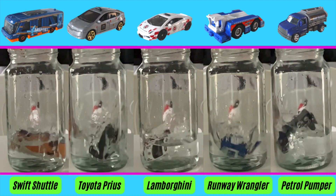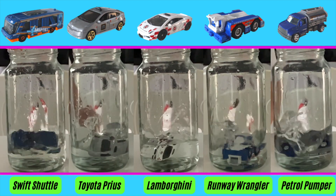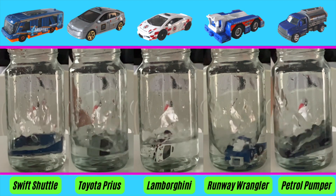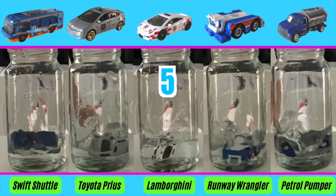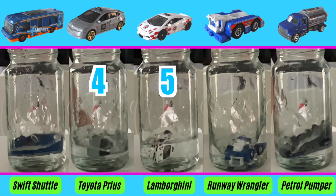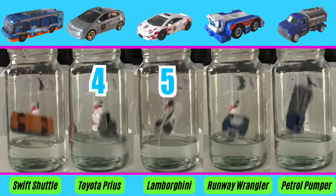All right, let's take a look at these splashes right next to each other. We've got all five cars going into the bottle to compare the splashes. We're going to rank them one through five, starting with fifth place. I would say the one with the least amount of splash is the Lamborghini in the middle - it's a smaller car and the way it's designed, so it's totally understandable it doesn't have a huge splash. That gets fifth place. Fourth place goes to the Toyota Prius - it's a good splash, not too bad, but not as big as the others.